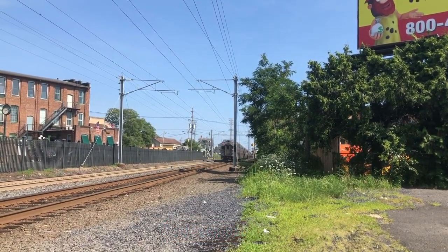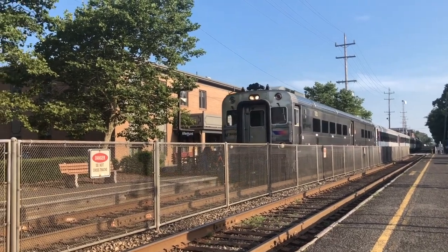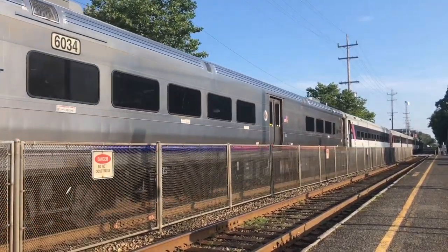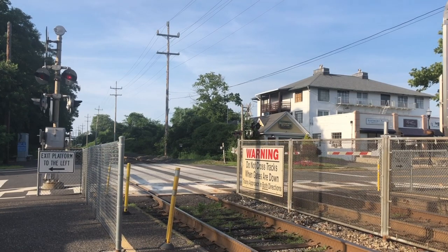A fun fact about this line is that it contains five of the 12 movable bridges on the New Jersey Transit rail network. They are called the River Draw, Morgan Draw, Oceanport Draw, Shark River Draw, and Brielle Draw.